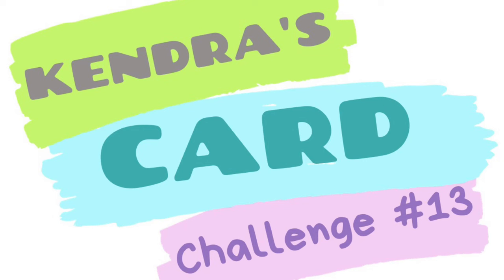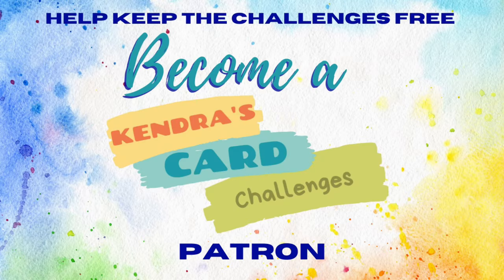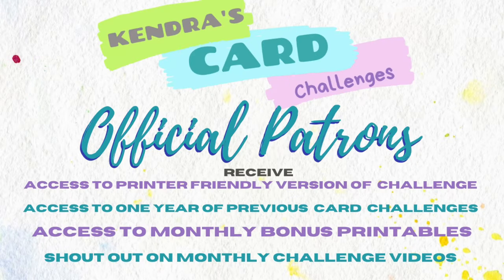You can download the free printable over on my Patreon page by becoming a free member. It will ask you for your email address and once you've signed up, you will find the post with the current challenge printable pinned at the top of the page. If you become a paid member of my Patreon membership program, you can receive additional benefits and perks. There are different tiers starting at just $5 a month. As an official patron, you can receive bonus printables each month, plus access to a year's worth of previous challenge printables, a printer-friendly version of the challenge, and a shout-out on all of my challenge videos.